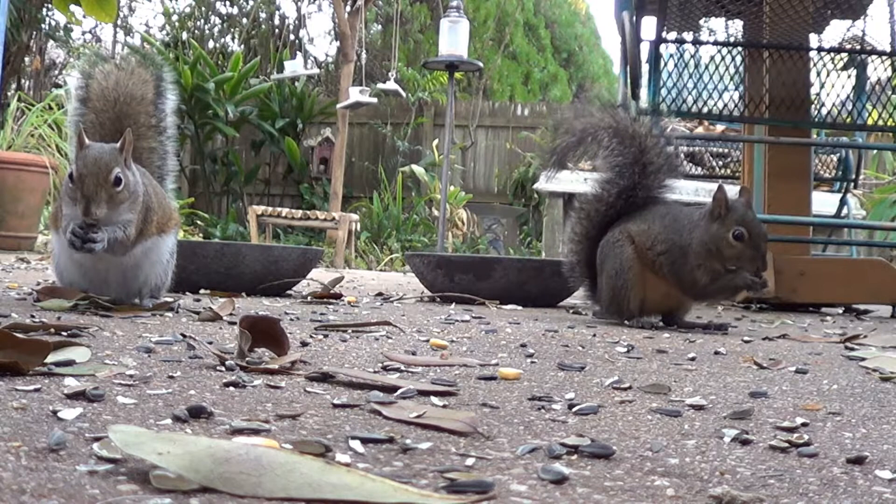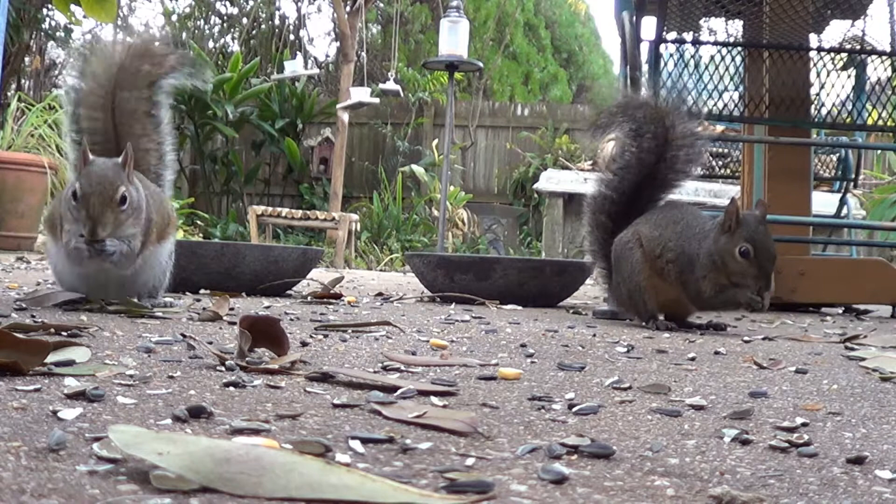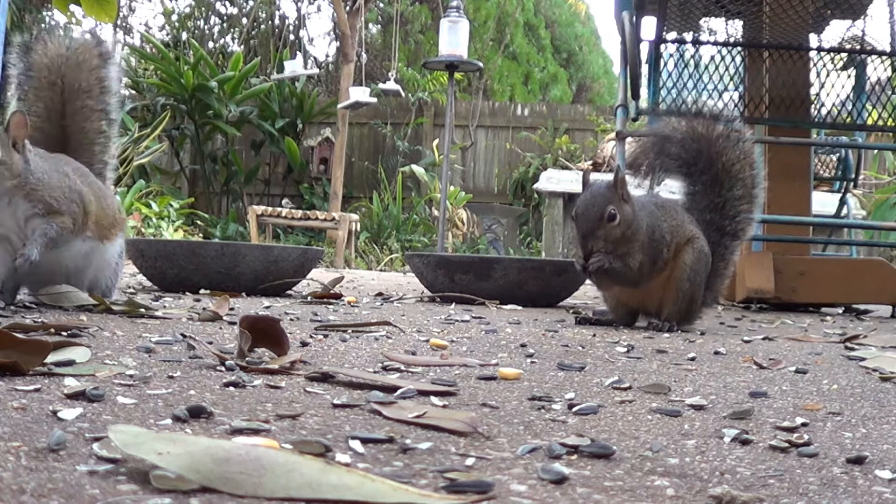There you can tell the difference between an eastern fox squirrel and an eastern gray squirrel. How cool is it that we're starting to see fox squirrels around here. See the difference between the two? The fox squirrel has an orange belly — it's not as defined. The eastern gray squirrel has that bright white belly.